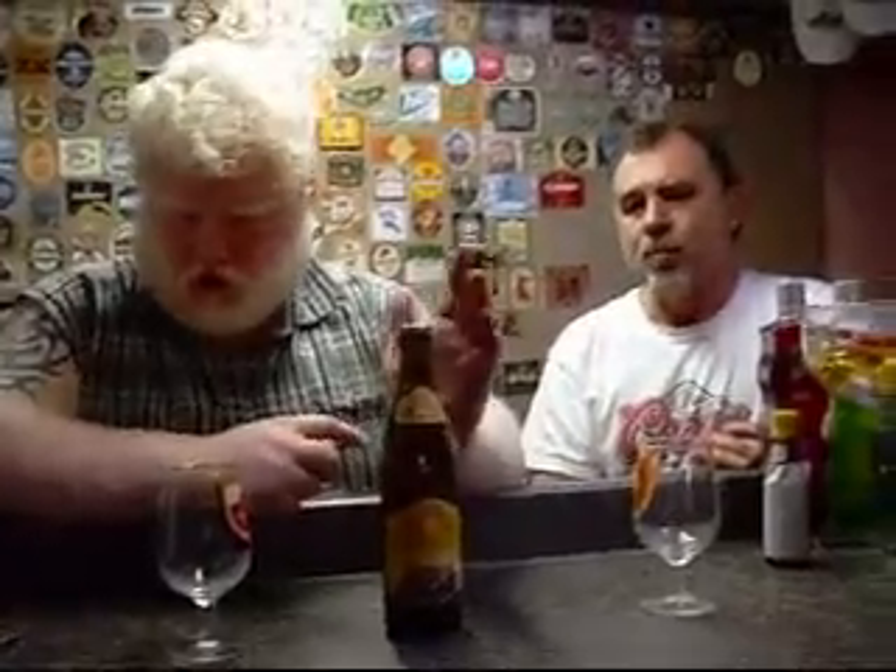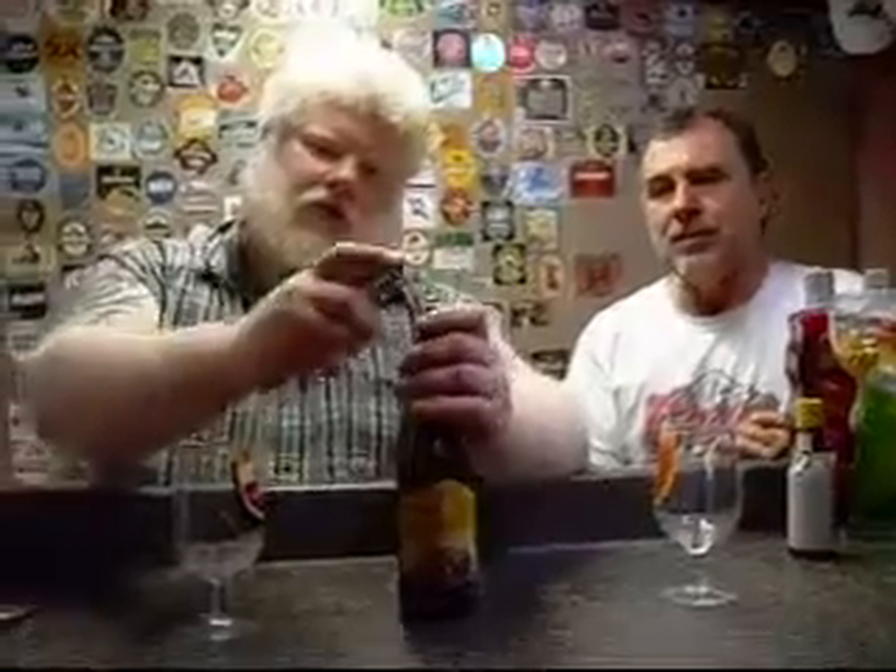I don't know how good this bottle is going to be — at least it's browned glass — but it's traveled from Switzerland to Toronto, then from Toronto to Mississauga, then from Mississauga to my fridge here in Niagara Falls. So let's find out how she is.